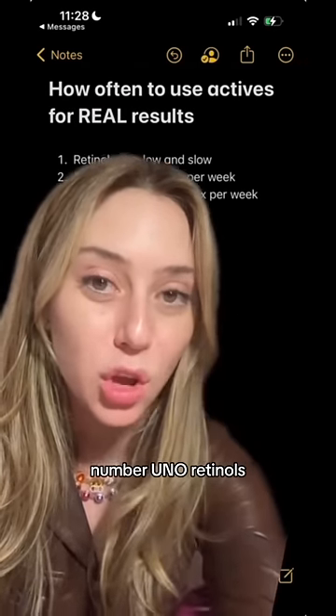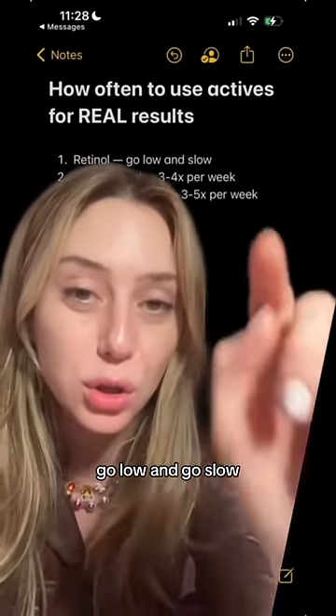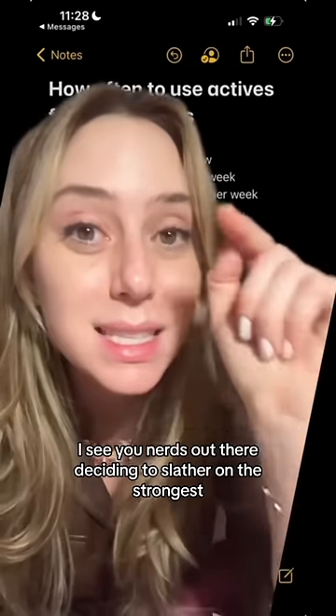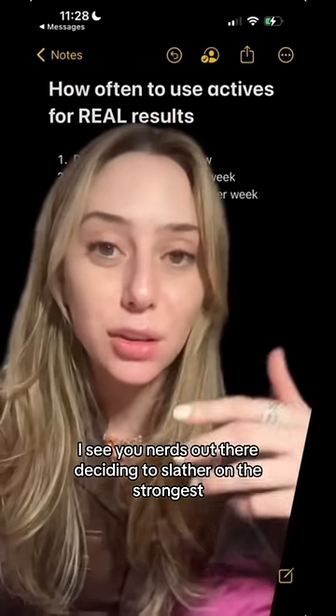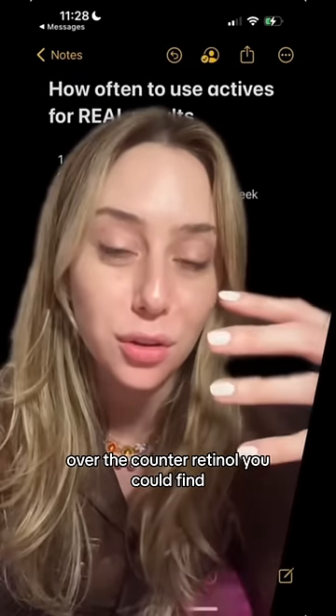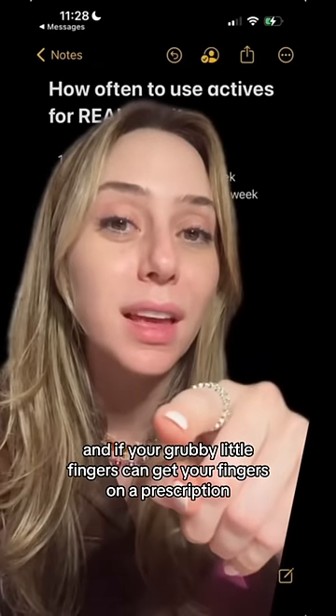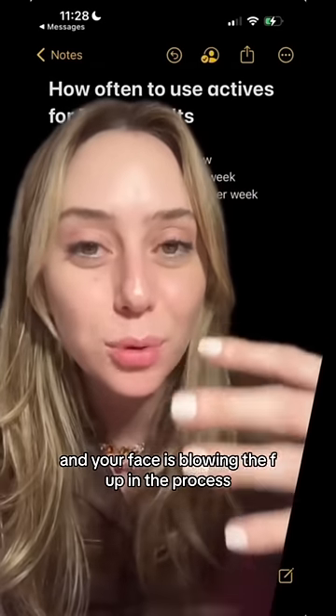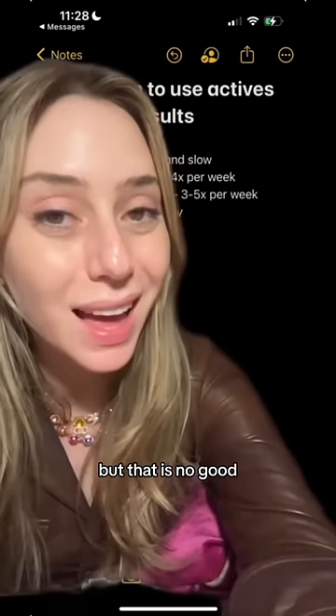Number one: retinols. Go low and go slow. That part is key, because more often than not, I see you nerds out there deciding to slather on the strongest over-the-counter retinol you could find. And if your grubby little fingers can get a hold of a prescription retinoid, you're using it every night and your face is blowing up in the process. But that is no good.